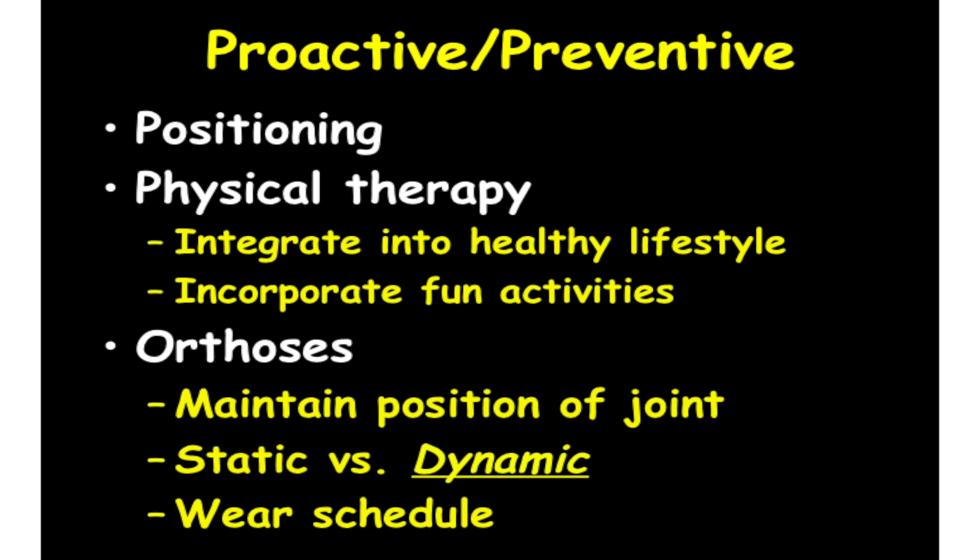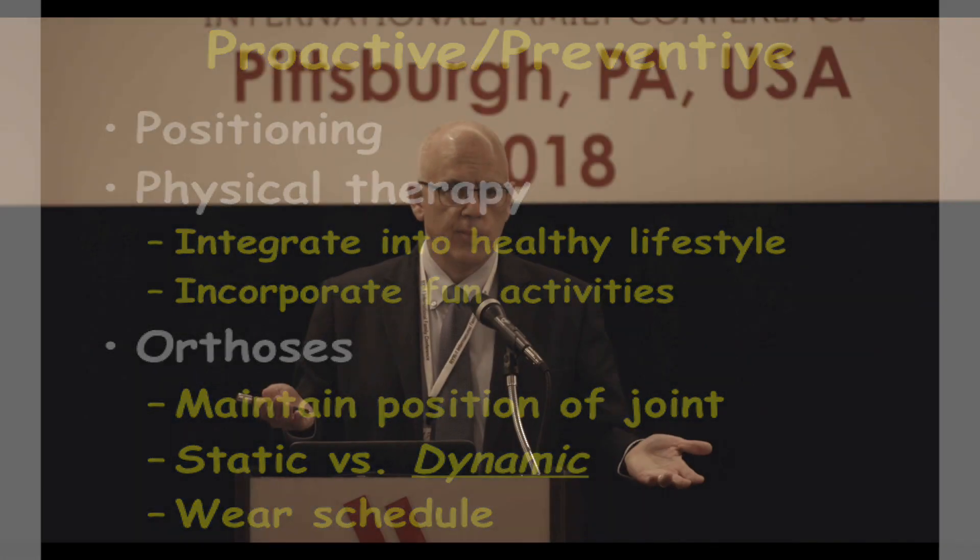Orthotic devices — conceptually, we just try to maintain the position of a joint. A static splint is like an ankle foot orthosis, but dynamic splinting is helpful to try and prevent the development of contracture. That's a splint you can sleep with at night around the knee that delivers stresses and forces to not only keep the muscle in position but actually try to gain something. The wear schedule is a thing between the family and the care team.